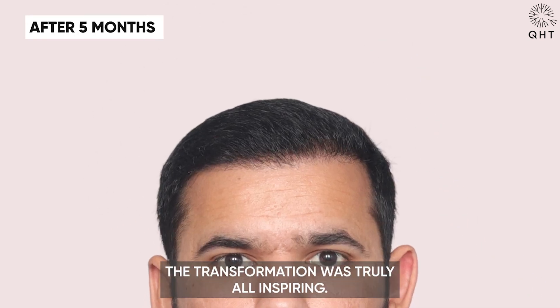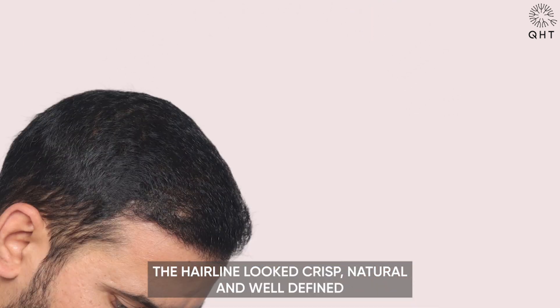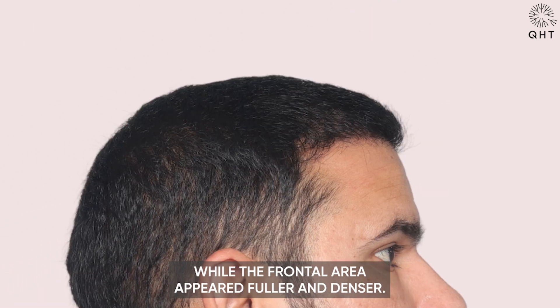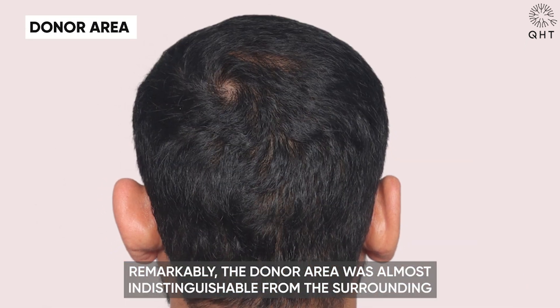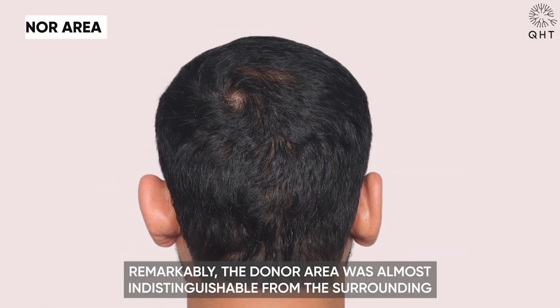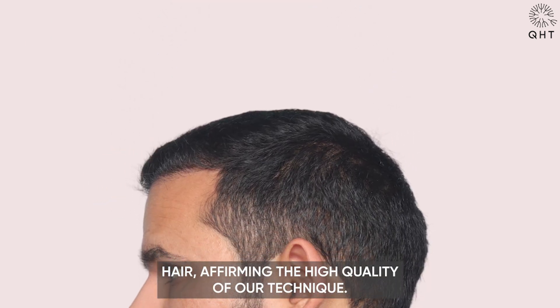At the 5-month mark, the transformation was truly awe-inspiring. The hairline looked crisp, natural and well-defined, while the frontal area appeared fuller and denser. Remarkably, the donor area was almost indistinguishable from the surrounding hair, affirming the high quality of our technique.